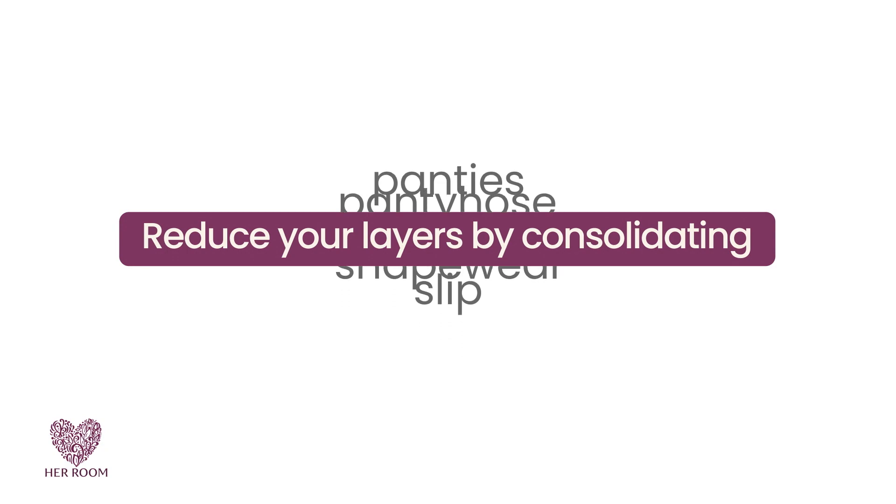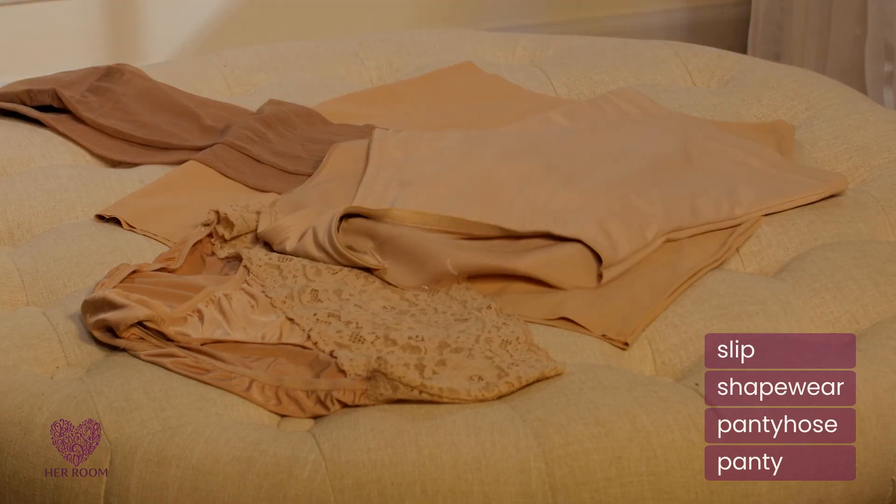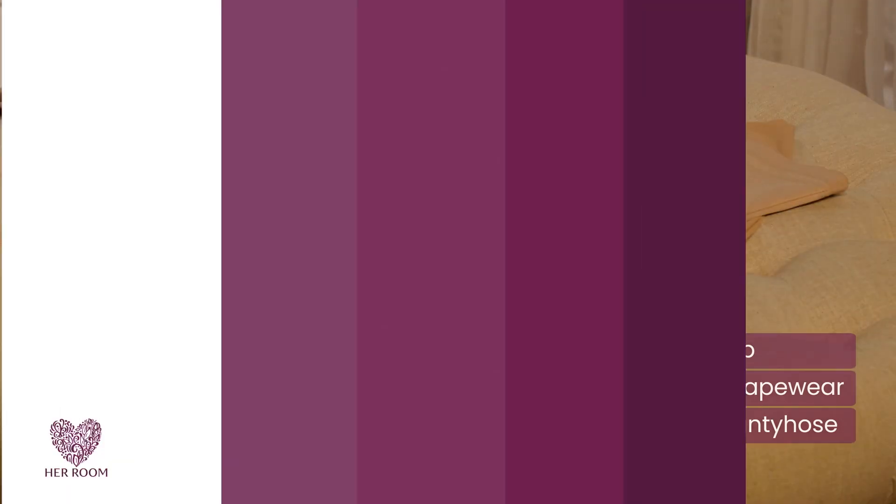First, think about reducing your layers by consolidating. Most pantyhose and shapewear now come with cotton crotches, so you could eliminate wearing a panty altogether — with the added benefit of completely eliminating all panty lines.